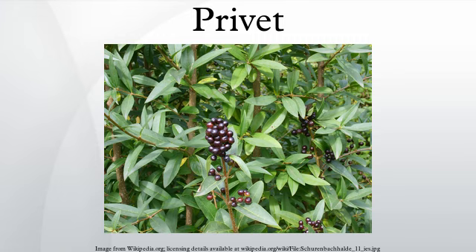Privet is a group of shrubs and small trees of southern and eastern Asia, from the Himalayas extending into Australia. They may be evergreen or deciduous, and are tolerant of different soil types. They often have conspicuous heads of white flowers followed by black berries.